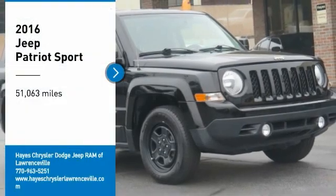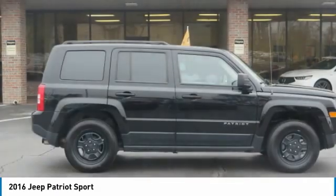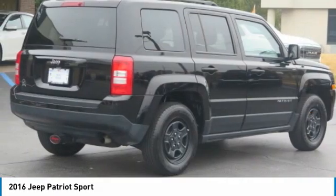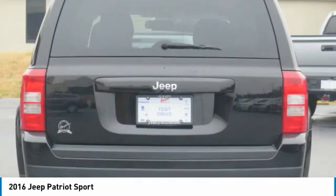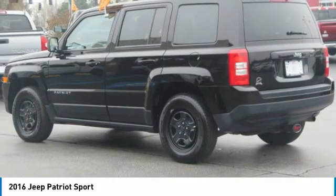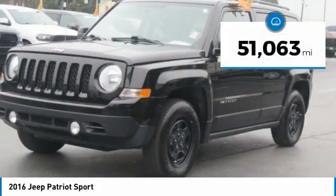Looking for the right vehicle? Check out the 2016 Patriot. The Jeep Patriot is unmistakably a Jeep — it looks like a cross between a Jeep Liberty and Jeep Compass, or maybe a three-quarter scale version of the big Jeep Commander. The Patriot has plenty of room inside for any size family, and this vehicle has less than 55,000 miles.